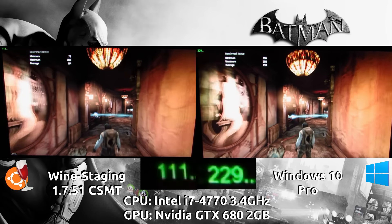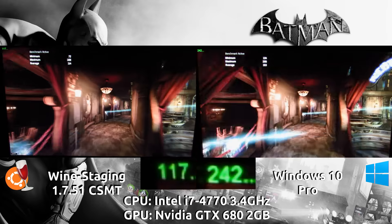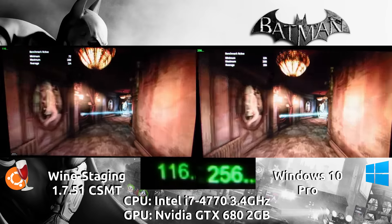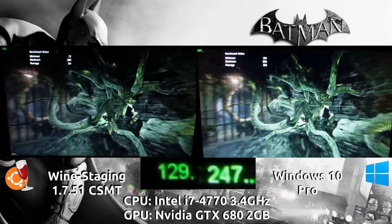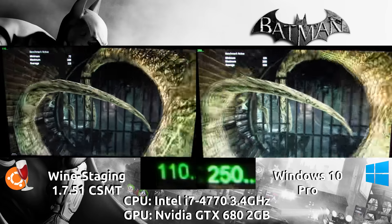I did make the mistake of forgetting to turn off the autofocus on my camera, so I apologize for that. It loses focus here and there once in a while, but not enough to lose most of the percentage of difference that we want to see here. So we're definitely seeing on average about a 50% difference in performance with the native experience.